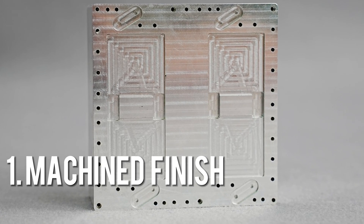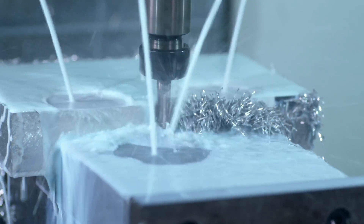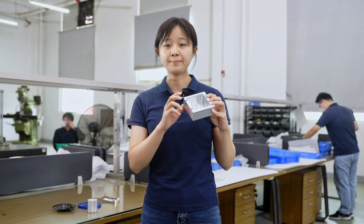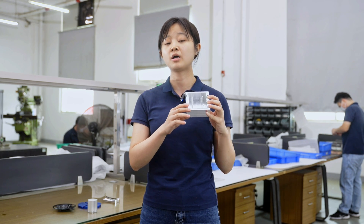CNC machined parts will have marks that follow the path of the cutting tool. The machine finish is a smooth surface without polishing work, and only needs a little hand work to clean the burrs. The parts could be finished and delivered quickly, soon after coming off the machine.